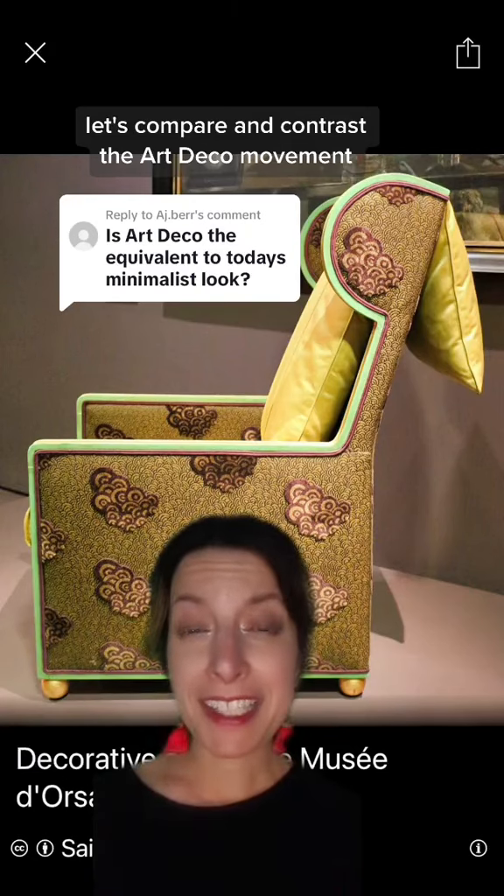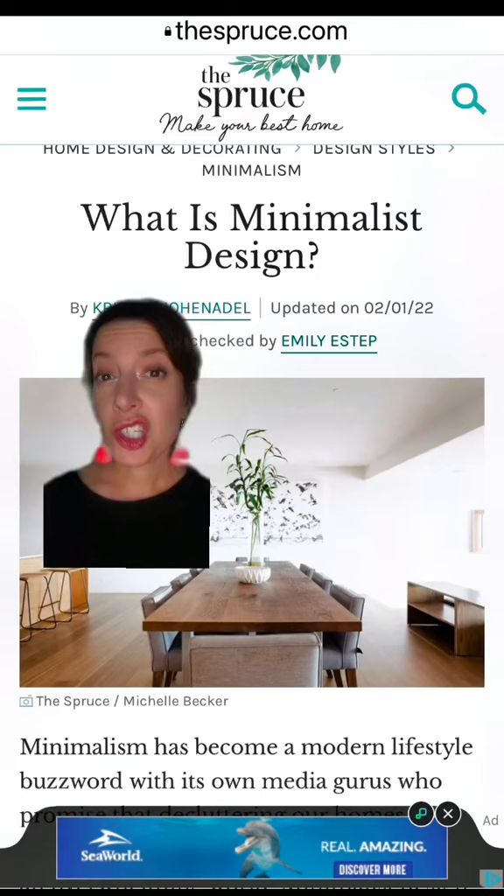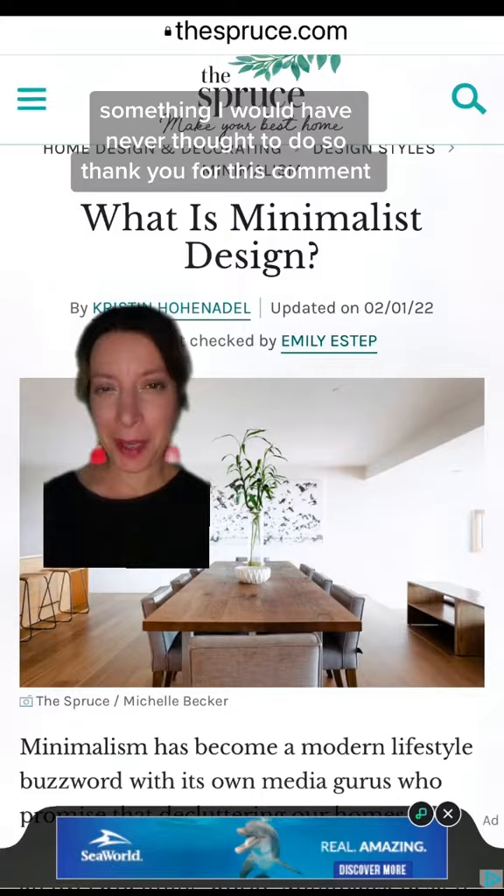Let's compare and contrast the art deco movement, which peaked in the 1920s, with today's minimalism. Something I would have never thought to do, so thank you for this comment.